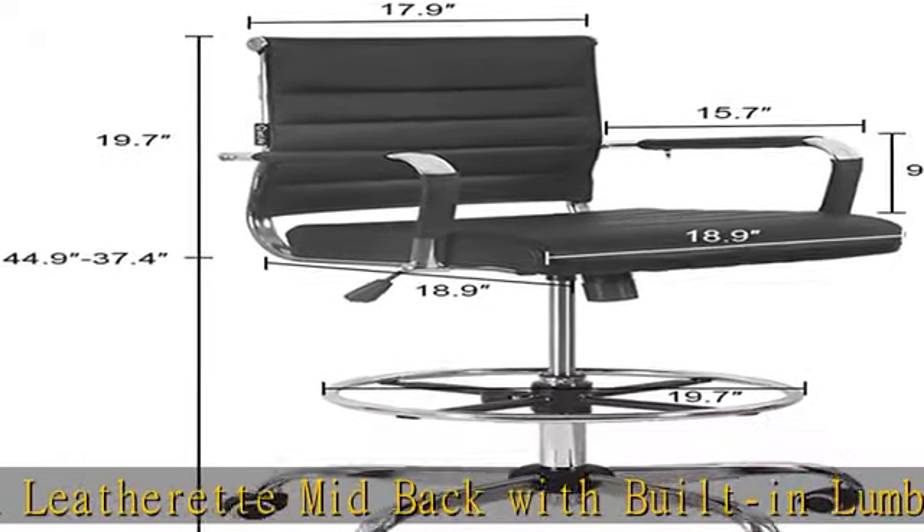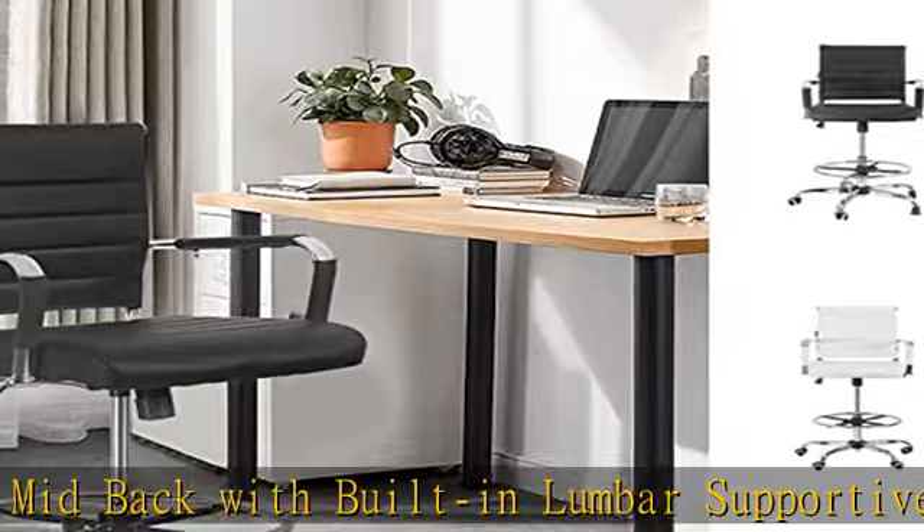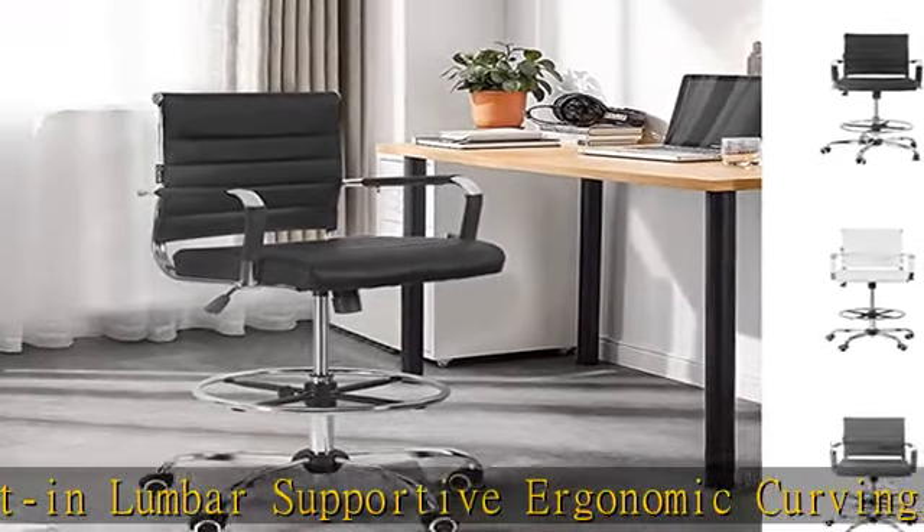Combined with height adjustable chrome footrest and extensive SGS rated 400 pounds gas cylinder, you will have a most comfortable posture for staying relaxed.